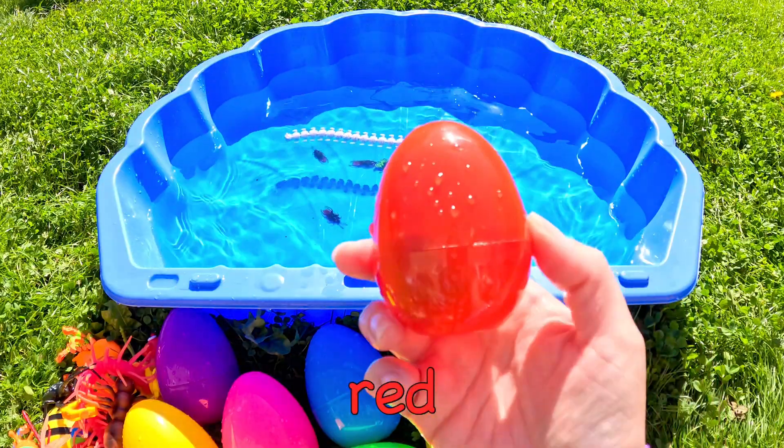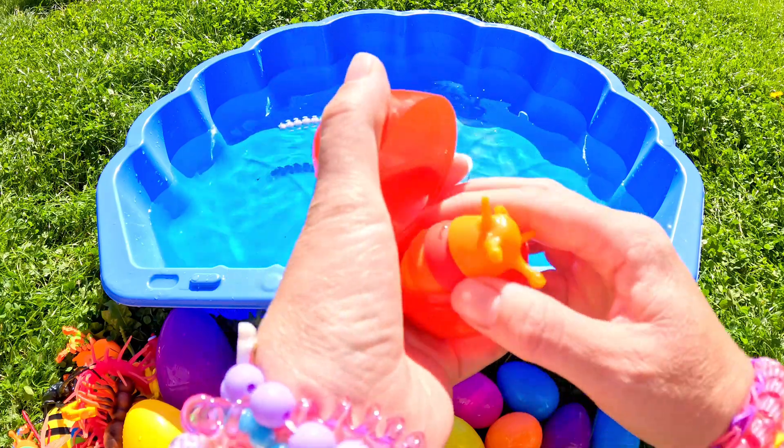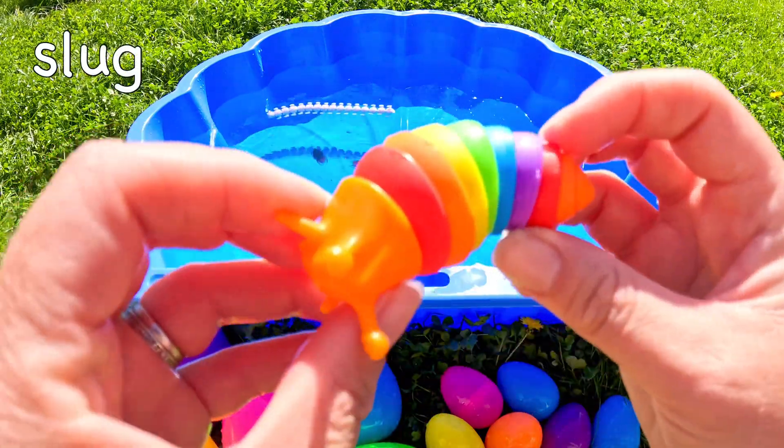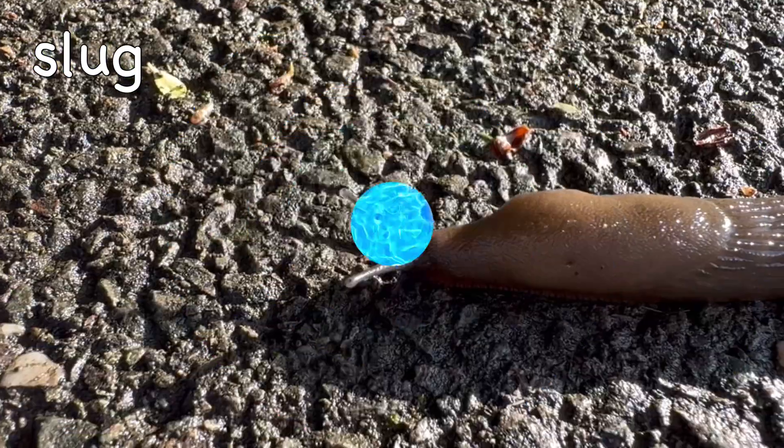What's in this red egg? It's a slug! Slug!